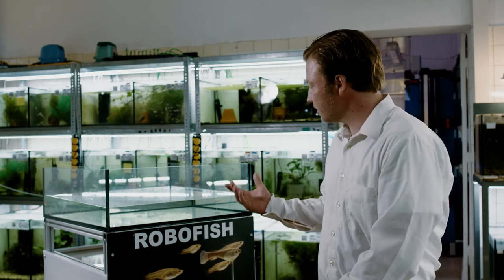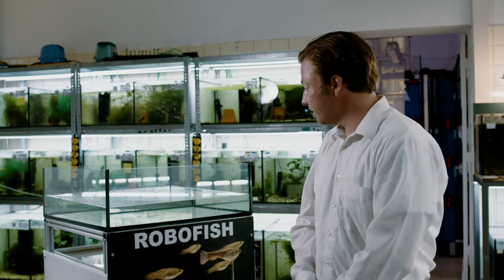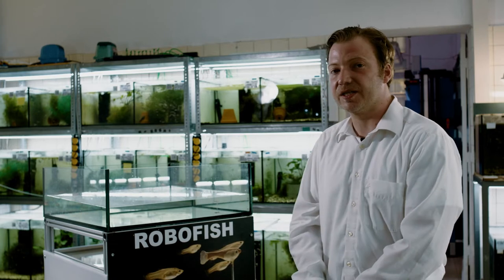The idea was to use teddy bear glass eyes on the dummy, and that worked. We can put this dummy fish inside a normal aquarium and some of the males will start courting it — they really believe it's a conspecific.